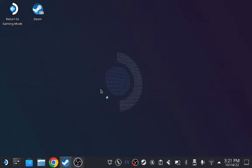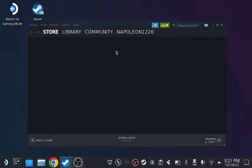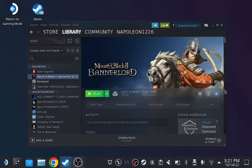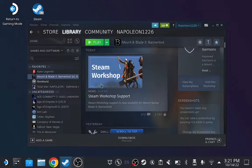Ladies and gentlemen, boys and girls, I have some exciting news. We are on the Steam Deck — this is the desktop version — and under Bannerlord, we now have Steam Workshop Support.